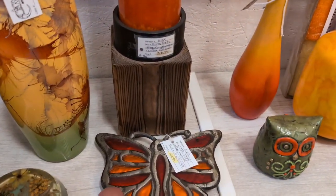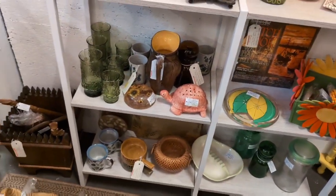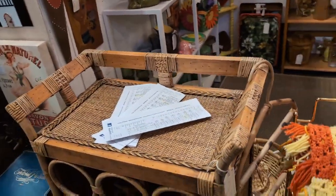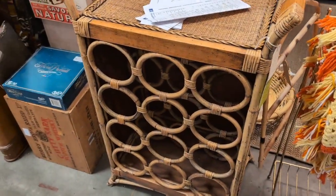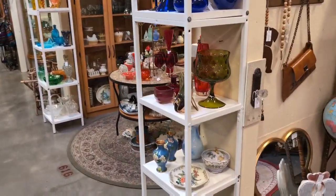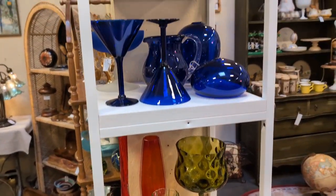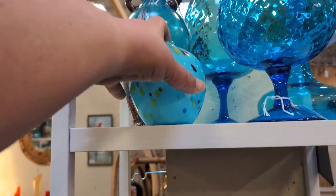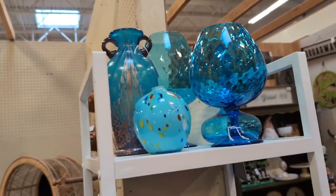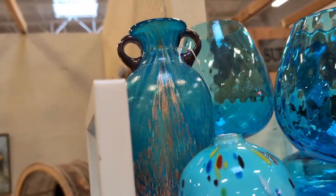Really cool booth — like a butterfly trivet for $25, a little owl. A lot of stuff we like. There's a wicker wine holder. It's a pretty nice booth, really cool. $30 on that face, $40 on another, $45 on that one.